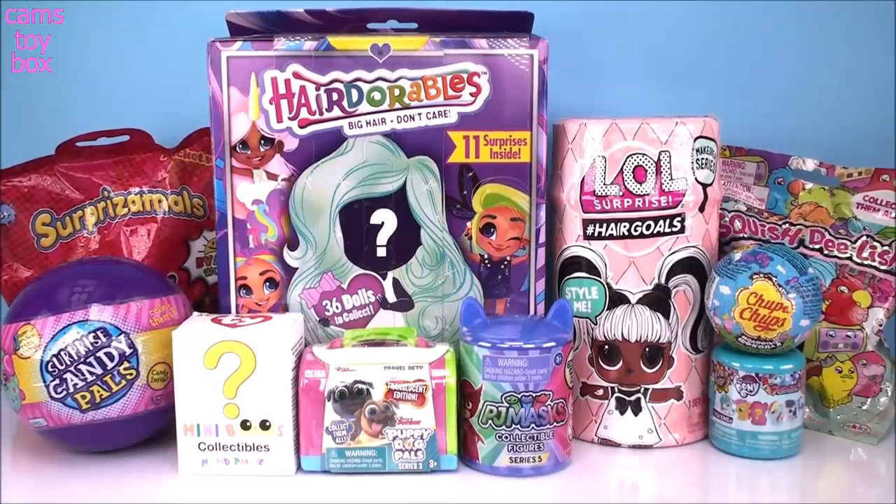Hey guys! Welcome back to Cam's Toy Box. I hope you're having an awesome day today. We've got a lot of great surprises to check out in today's video and I am super excited to see what we get.